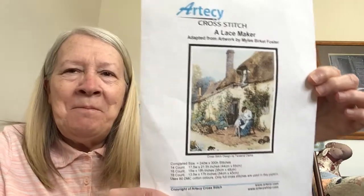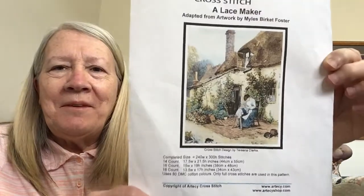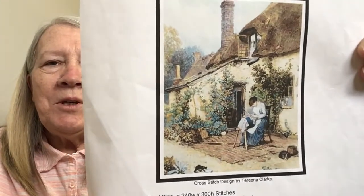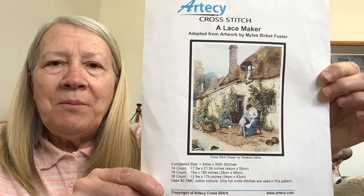Anyway, this is a WIP from 2018 and my only full coverage Mania piece. I have a lot of full coverage that I like to work on, but this is the only one I chose to do for Mania, so of course it'll probably be an ongoing project forever. This is The Lacemaker by Artecy Designs, and the artwork is by Miles Birkett Foster. I fell in love with this — I like to work on bobbin lace, that's my other passion — and I loved this girl in front of the cottage working on her lace pillow making lace, so that was just a perfect piece for me.